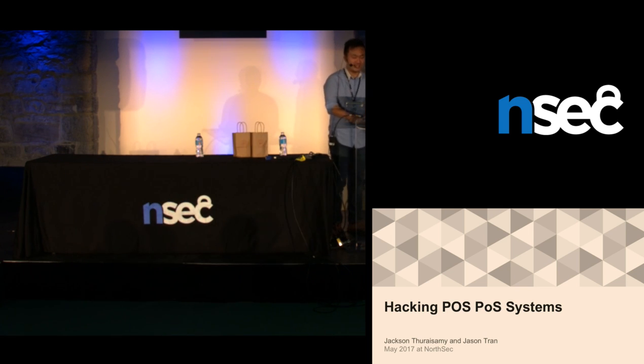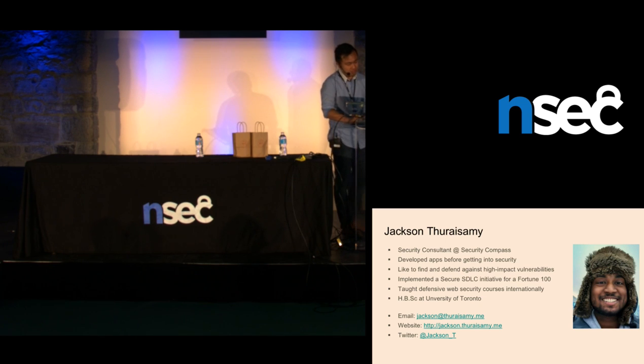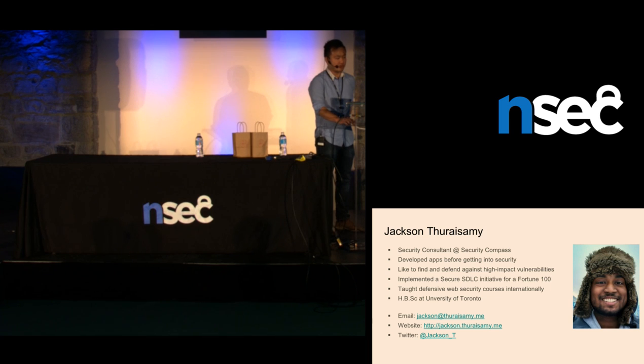Thank you, everyone. This is actually our first time at NorthSec, so we'd like to thank all the organizers for accommodating us and having us here, and to thank all of you guys for coming out. My name's Jackson Therisamy. Peer David already introduced me, but that's some information about me.